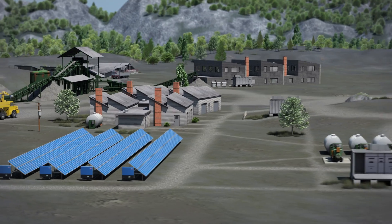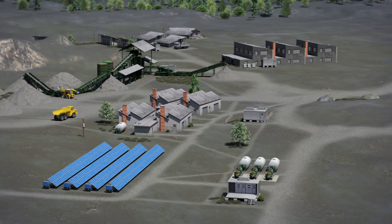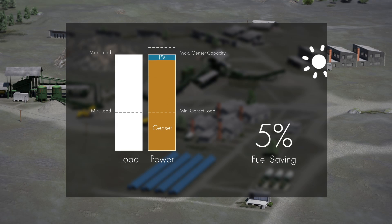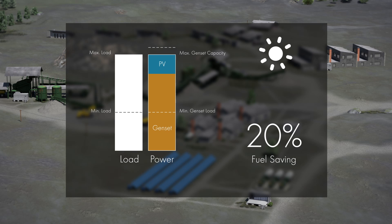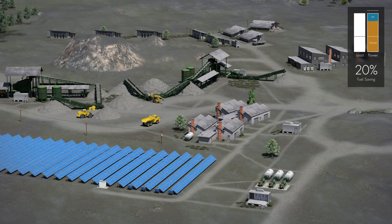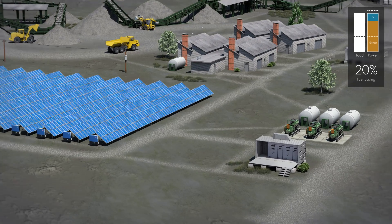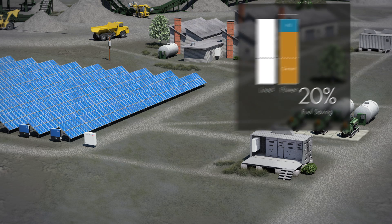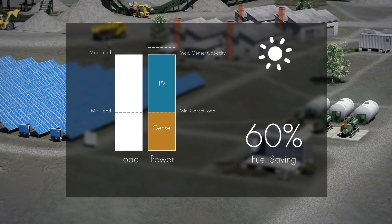Because of the fluctuating availability of solar irradiation, the proportion of photovoltaic power that can be fed into a diesel grid — called PV penetration — is typically limited to 20%. In order to achieve a higher share of photovoltaics and increase fuel savings, smart communication between the gensets and the photovoltaic system is required. That's why SMA developed the Fuel-Save solution, enabling up to 60% PV penetration with maximum grid stability.